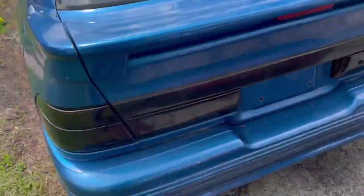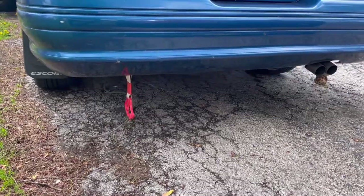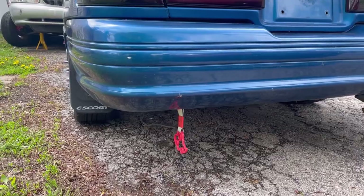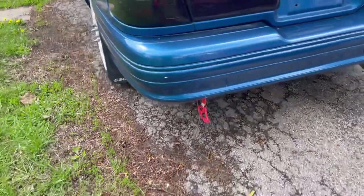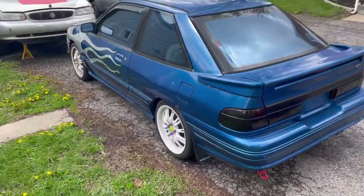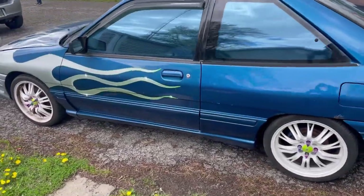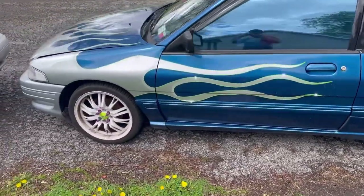Kind of got to love the old Japanese little charms hanging down in the back. Pretty sweet Escort OEM style mud flaps on the car.